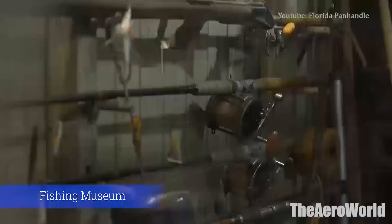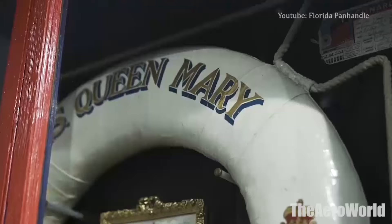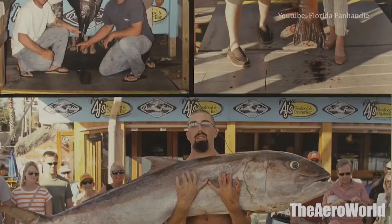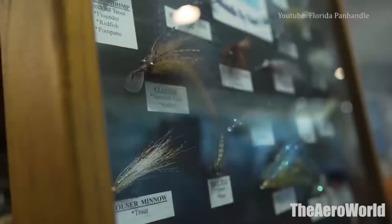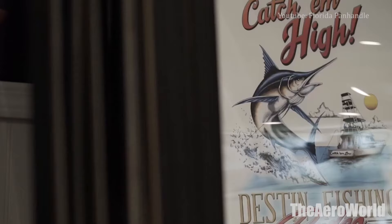Number 10: Destin History and Fishing Museum. To learn how this quaint seaside city came to be, make a trip to the Destin History and Fishing Museum. Visitors will learn about the city's beginnings and its native inhabitants, its roots in the fishing industry and its journey to becoming an official city in 1984. There are exhibits that explain the science behind the stark white sand on the Destin beaches as well as the vast array of fish in the ocean. The museum uses artifacts, film, photographs and other media to showcase information.